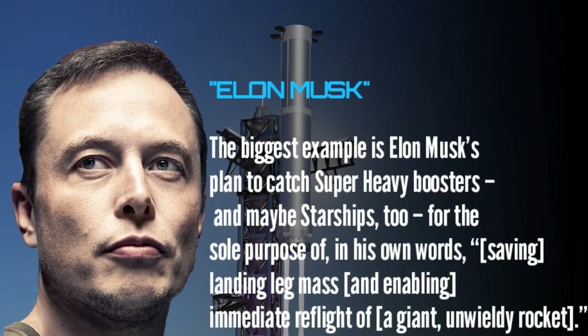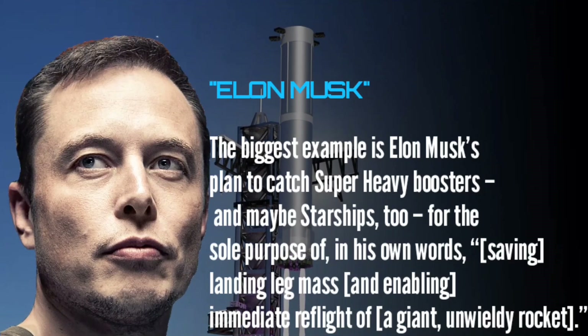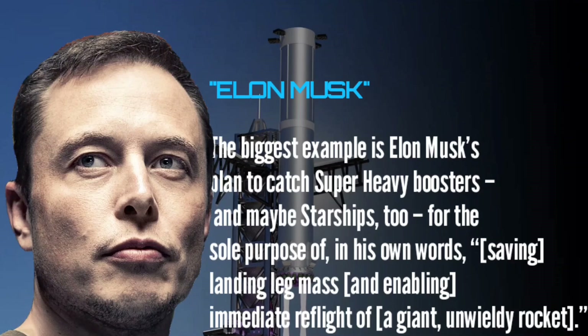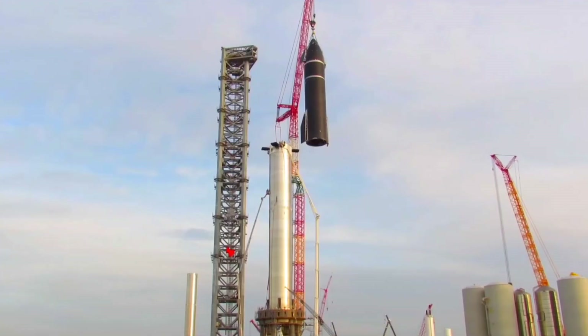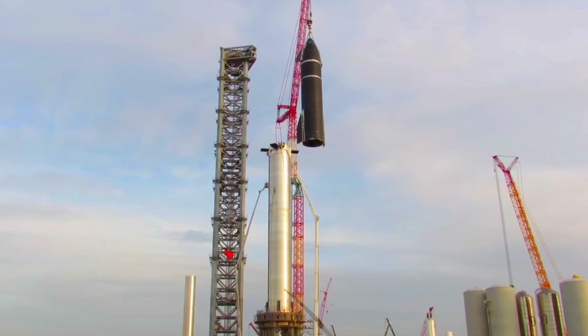Instead, SpaceX appears to be trying to substantially optimize Starship before it's attempted a single orbital launch. The biggest example is Elon Musk's plan to catch Super Heavy boosters — and maybe Starships too — for the sole purpose of, in his own words, saving landing leg mass and enabling immediate reflight of a giant, unwieldy rocket. Musk, SpaceX executives, or both appear to be attempting to refine a rocket that has never flown.